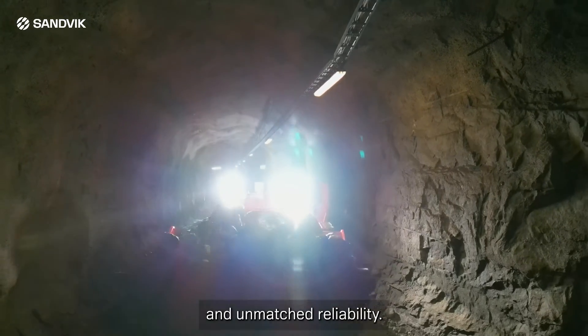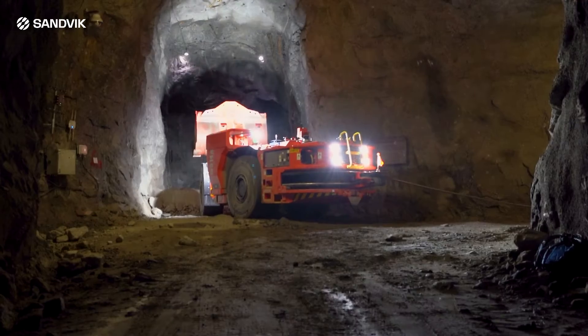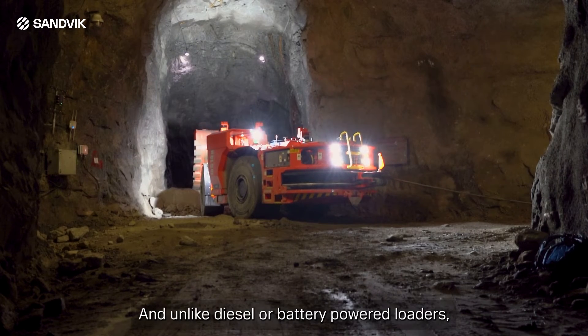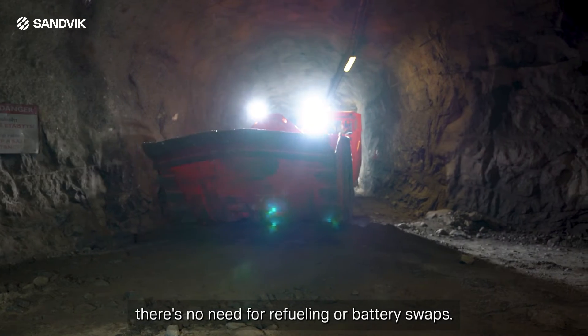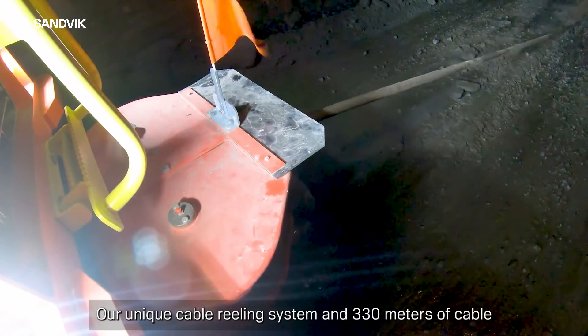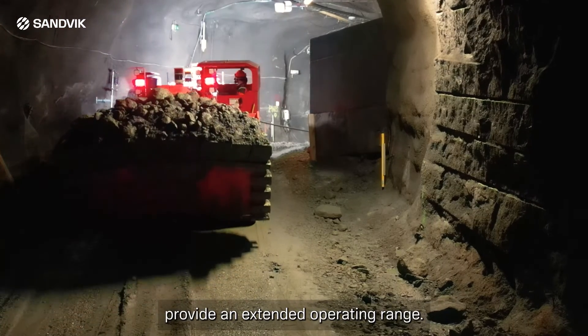Our loaders are designed to keep your operations running smoothly on every shift. And unlike diesel or battery-powered loaders, there's no need for refueling or battery swaps. Our unique cable reeling system and 330 meters of cable provide an extended operating range.